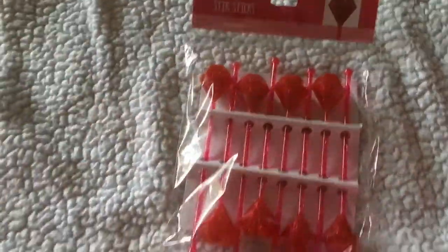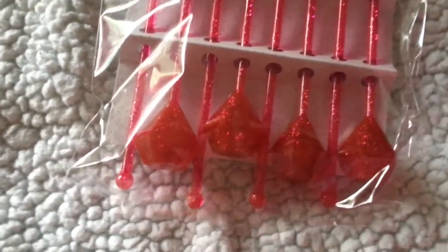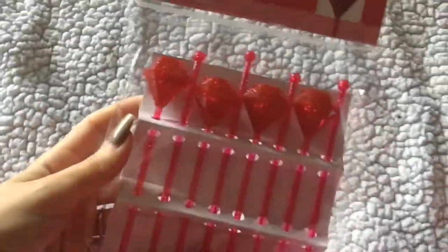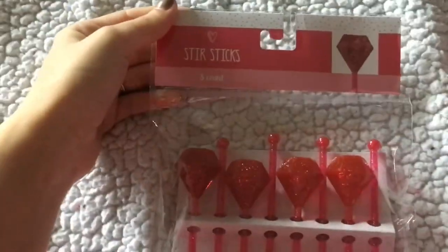I also grabbed these stir sticks, which have a big diamond on the top and they're pretty and glittery. I don't even use these — they're more for decorations — but these were only a dollar.